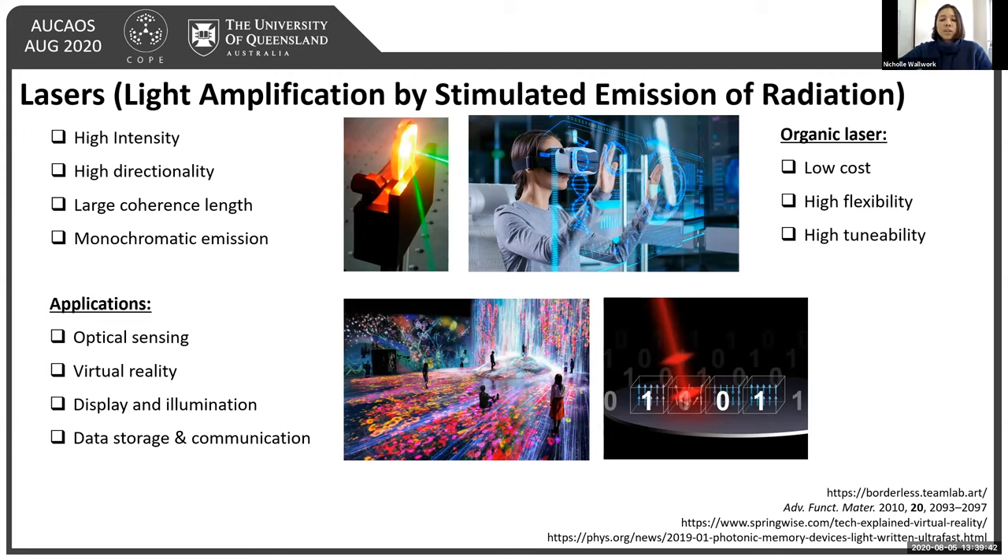To realize these applications, we first need efficient lasing within the visual spectrum. While inorganic lasers have shown good blue light, efficient green and red emission have yet to be achieved. We aim to solve this using organic semiconductors, which have good absorption and emission cross-sections within the visual range, can be synthesized from low-cost precursors, fabricated on a variety of substrates, and are highly tunable in their physical and photophysical properties, allowing us to potentially reach emission across the entirety of the visual spectrum.